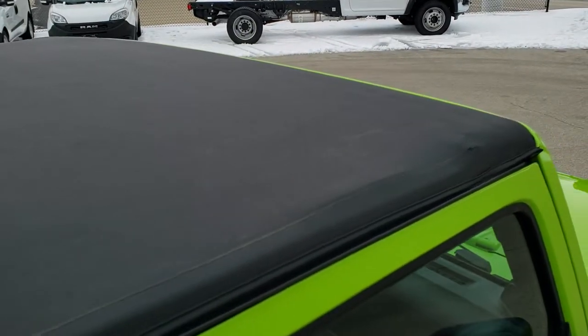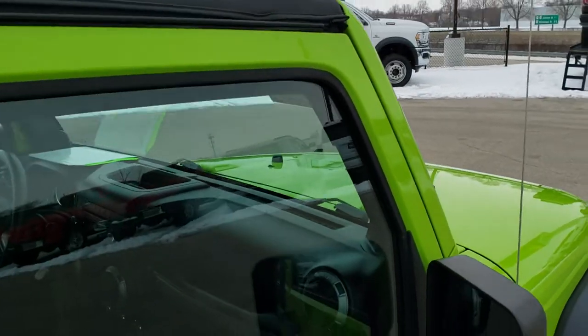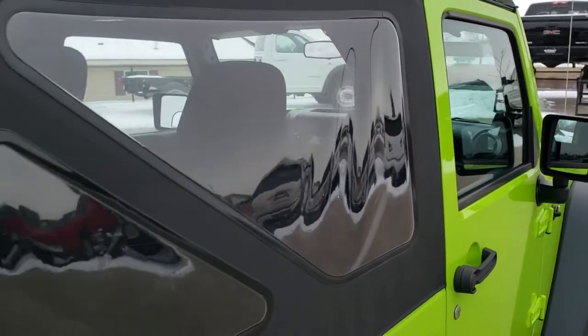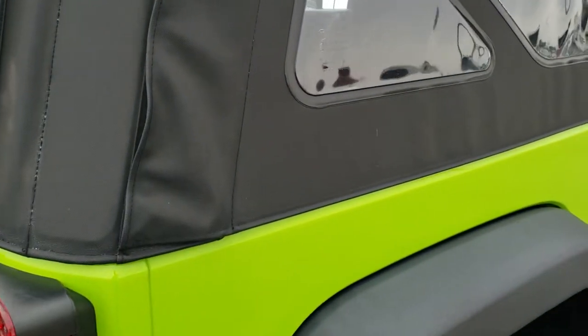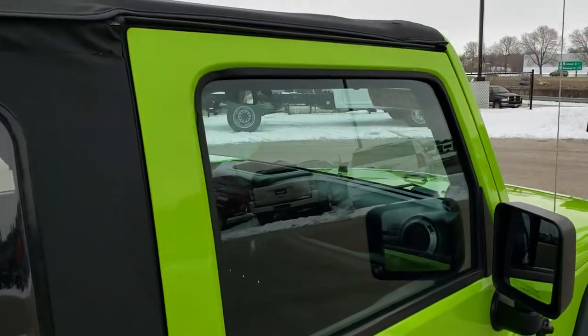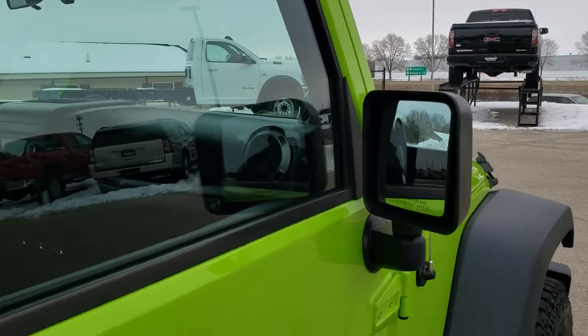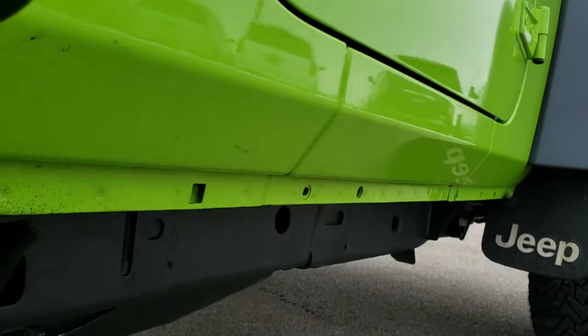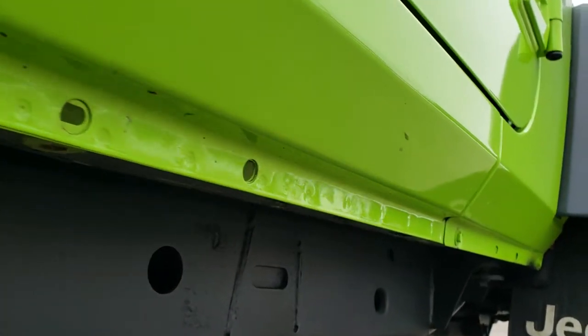The soft top looks like it is in pretty nice shape, as well as the windows and everything. To make sure we give you the most accurate representation, we offer a Summit Auto Fast Pass option — a link in the upper right-hand bar of your screen to our website where you can apply for financing, get pre-approved, see a payment quote, and even appraise a trade-in from the comfort of your home.